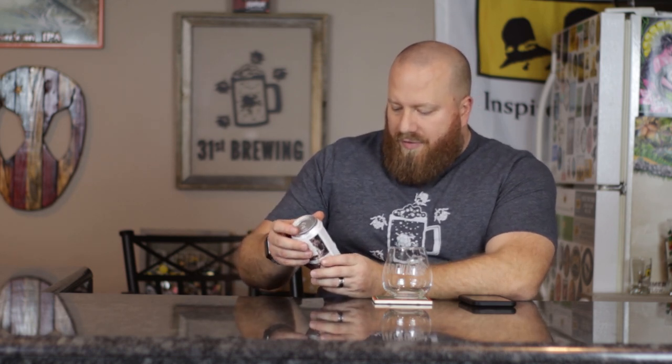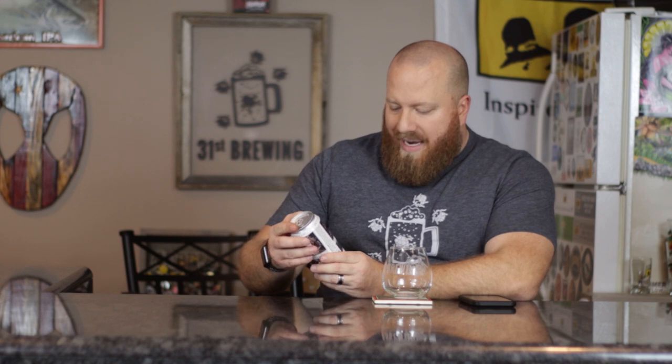Welcome back everybody. Today we are going to try Fudgesickle Imperial Stout from Untitled Art. We've been getting a lot more of the Untitled Art beers around, and I believe this is my first one from them. This is an Imperial Stout, 12 fluid ounces, 12% ABV, and it contains lactose and natural flavors.